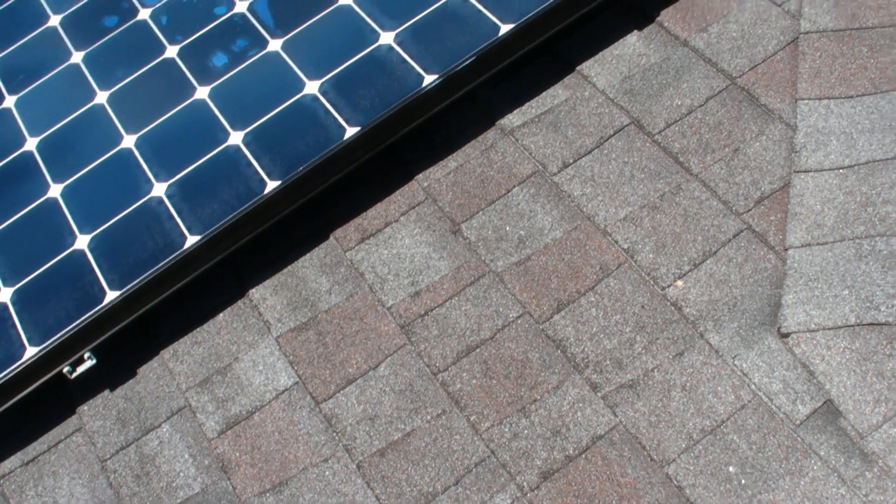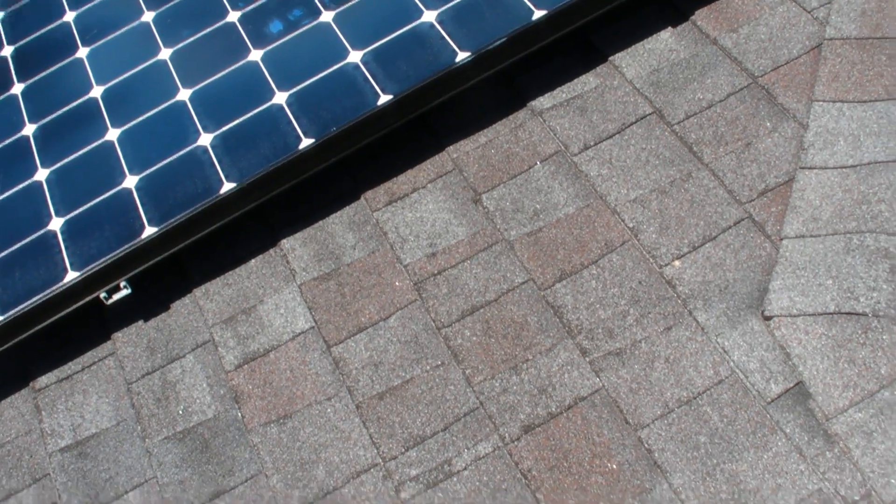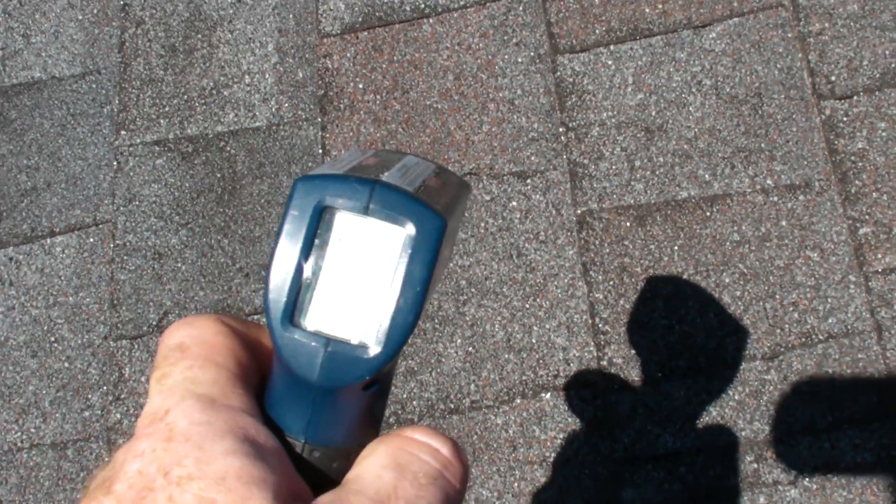I am on the rooftop today. It's 100 degrees outside. It's about 4 p.m. and I'm on the west roof. The sun is right on top. I have a temperature gauge here, and I wanted to compare the temperatures.